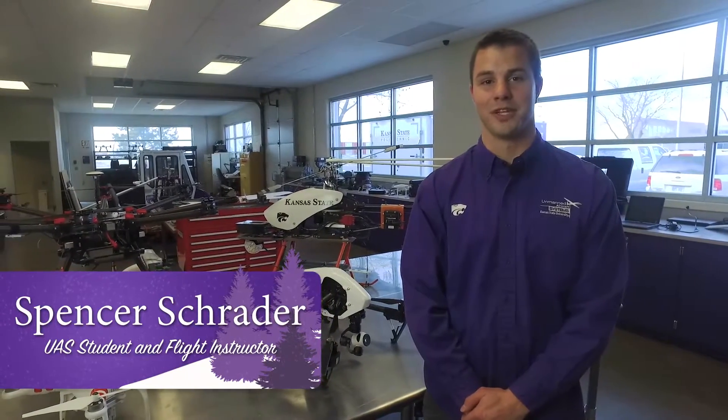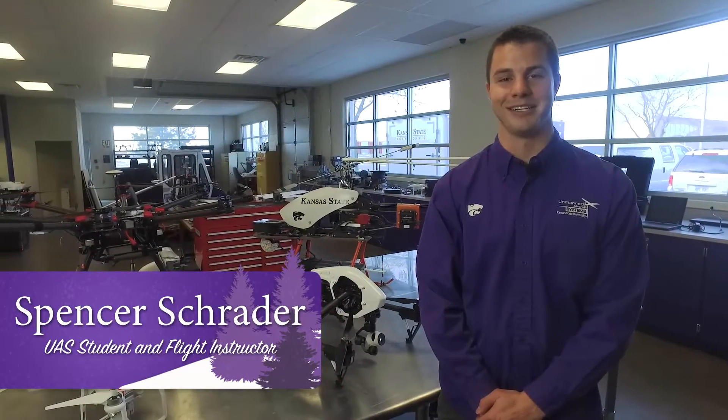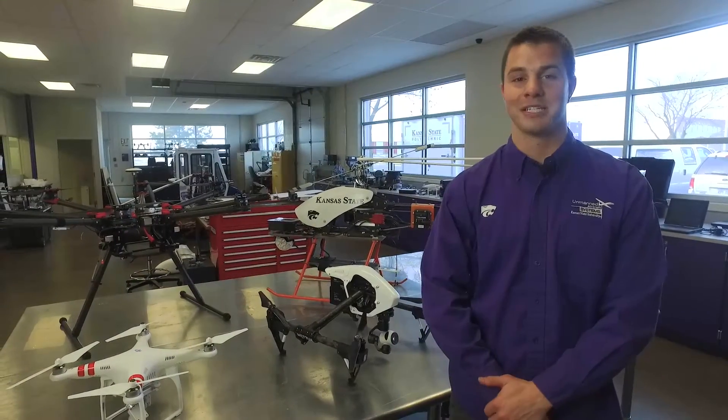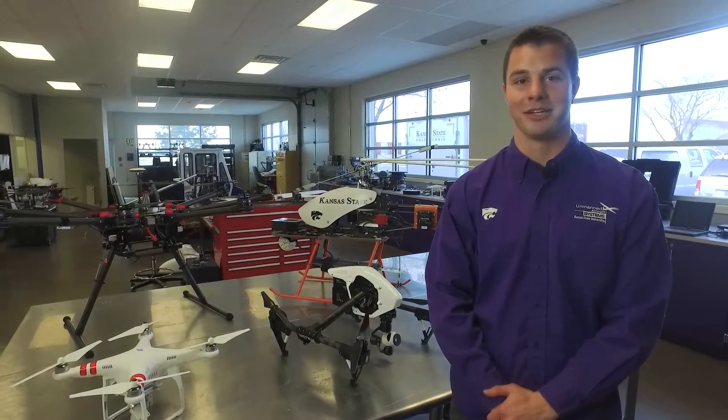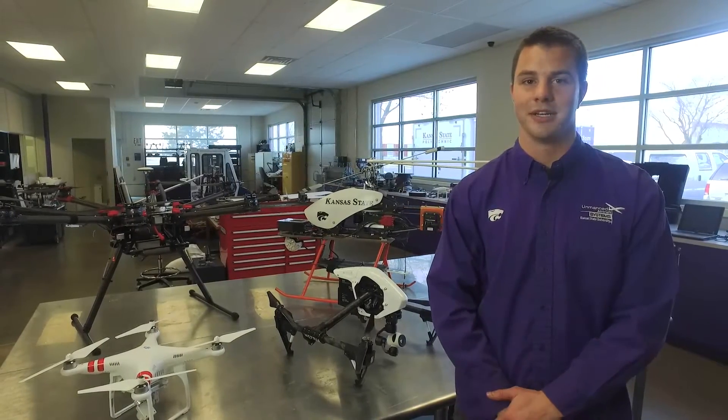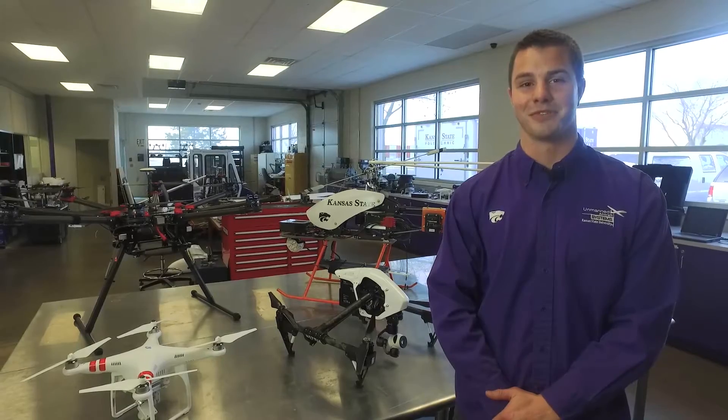Hi, I'm Spencer Schrader and I'm a student as well as a flight instructor for the UAS program here at Kansas State Polytechnic. Unmanned aircraft, or drones, are expected to be a popular gift this upcoming holiday season and we believe that flight safety is extremely important. So here are our top five tips for drone safety.